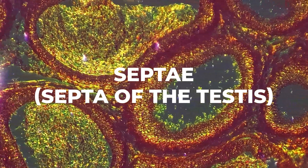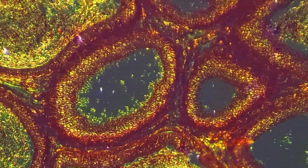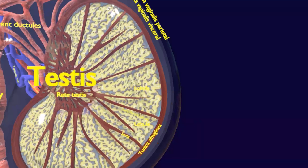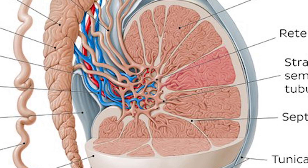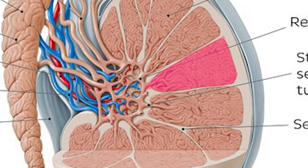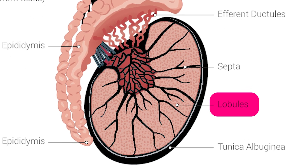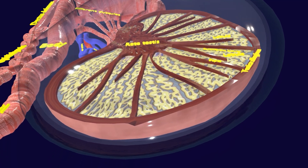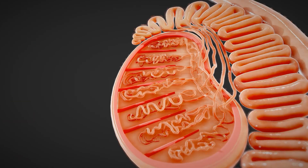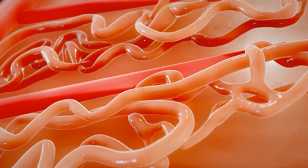The septae are thin, fibrous partitions that extend from the tunica albuginea into the testes, dividing them into individual compartments or lobules. Each lobule contains one to four seminiferous tubules where sperm is produced. The lobules of the testes are small, pyramid-shaped compartments providing an isolated environment for spermatogenesis. The number of lobules and quality of spermatogenesis can affect male fertility.